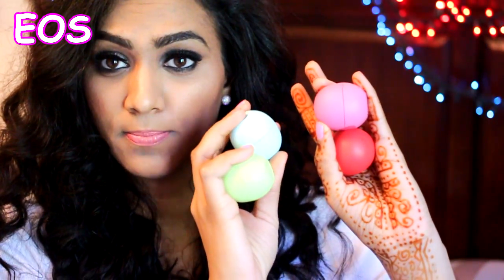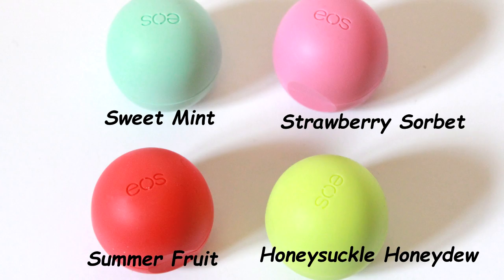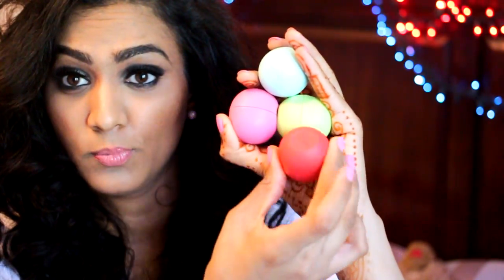Before I get into MAC, let me show you EOS lip balms. All four of these came together in a pack from Costco. I don't use Baby Lips anymore — these have been my go-to for quite a few months now. I have to keep these by my side at all times because I'm addicted to them. My lips have to be hydrated thanks to these. If you haven't tried them out yet I would definitely recommend going out and grabbing at least one.